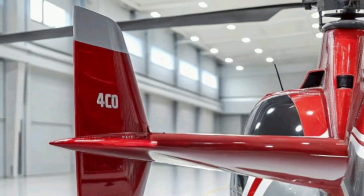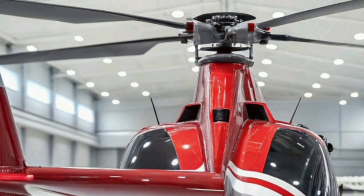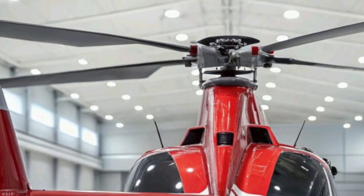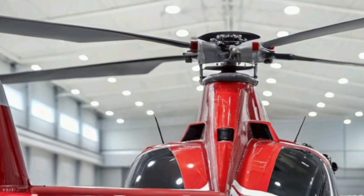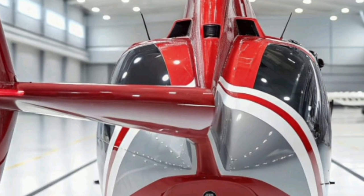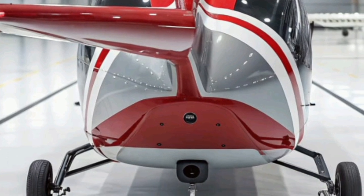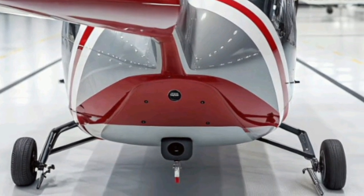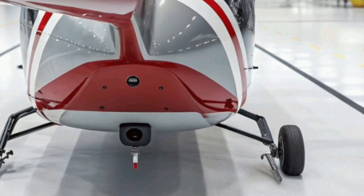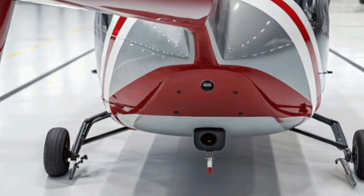In terms of operational performance, the Racer offers impressive capabilities. Its twin-engine setup provides redundancy for enhanced safety, while the lateral propellers deliver additional thrust and lift efficiency. The aircraft's unique aerodynamic profile allows for faster cruising speeds with lower power requirements, translating to greater range and endurance. This combination of speed and efficiency makes it ideal for time-critical missions such as medical evacuations or emergency response where every minute counts.